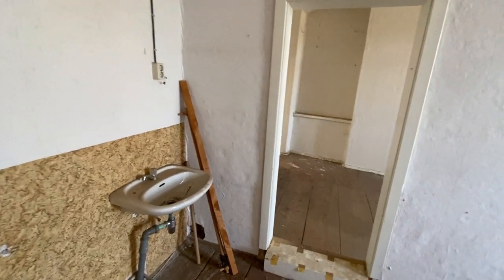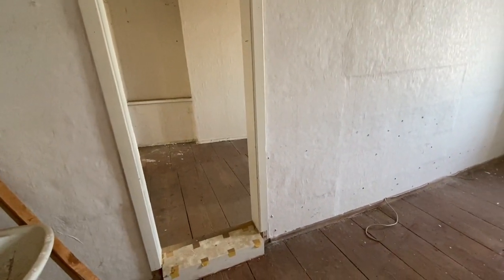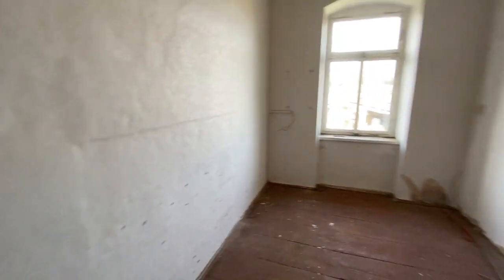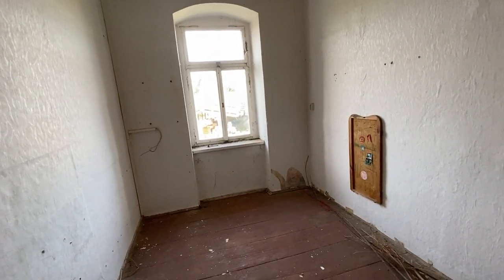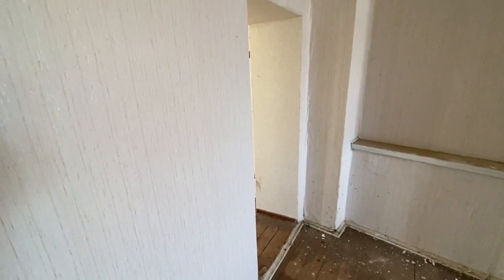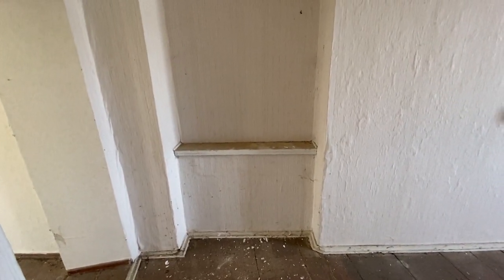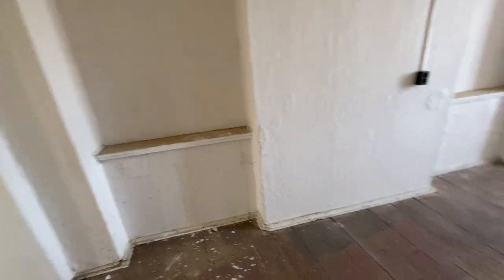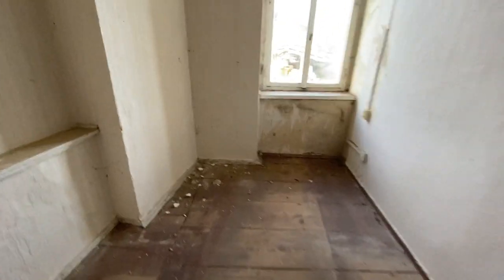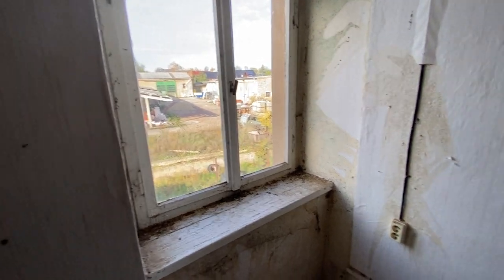This apartment starts with a room measuring 5.771 by 2.632. Once again this apartment follows a curve, so we have 2.863 at the back end, 5.314 in length, and at the end of the room it is 1.911.